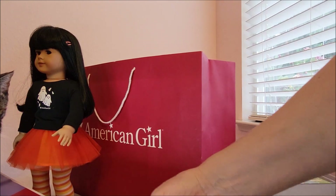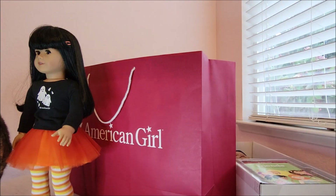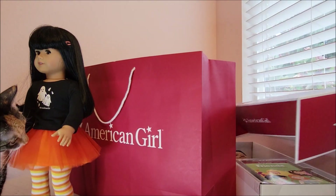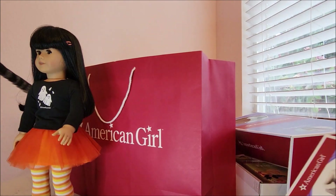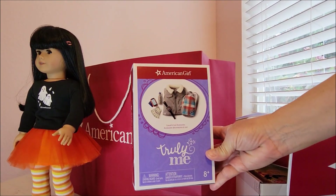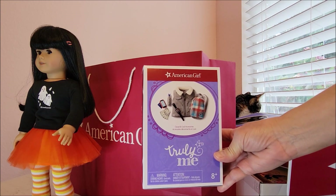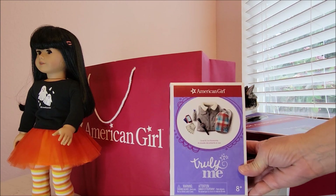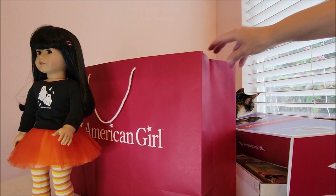My cat Pixie showed up — she wants to be part of the video! She sees there's a video going on. I'll give you a hint: I also bought the Truly Me accessories that go with the boys — the Casual and Cool accessories. You're going to have to wait and see who I picked out. It's going to be a boy!